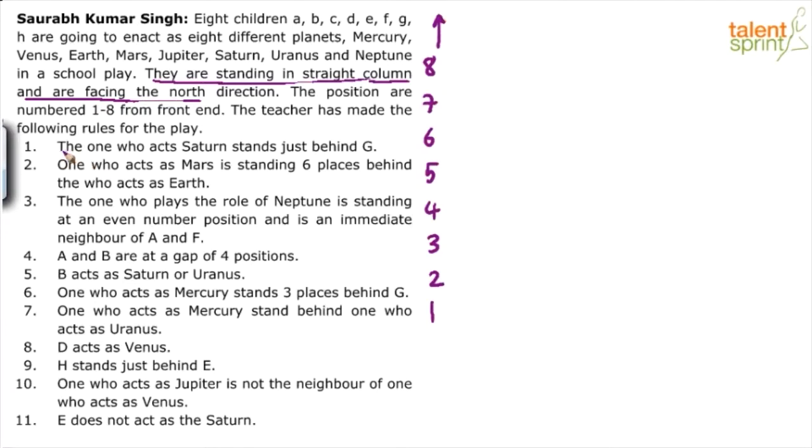The first point says the one who acts Saturn stands just behind G. For clarity, it will be great if we quickly run through all 11 points and find the most suitable one to start with. It's all about starting with the right point, and different approaches will give you the correct answer.